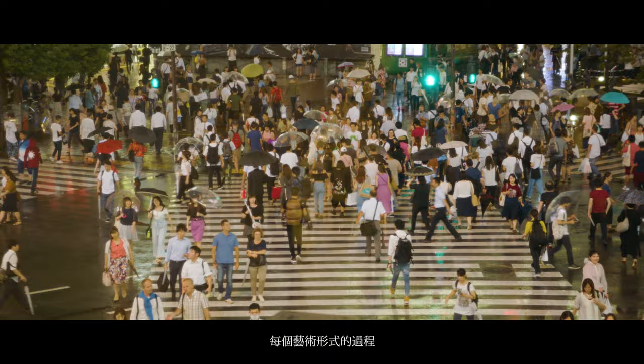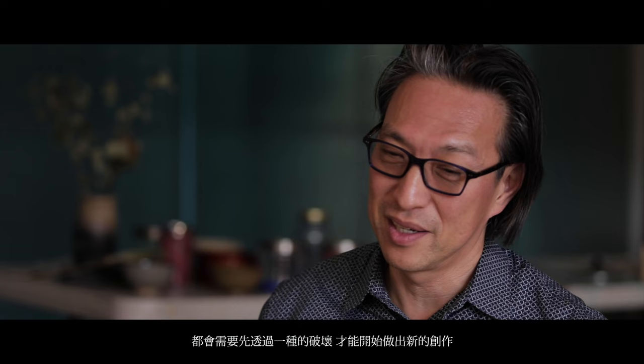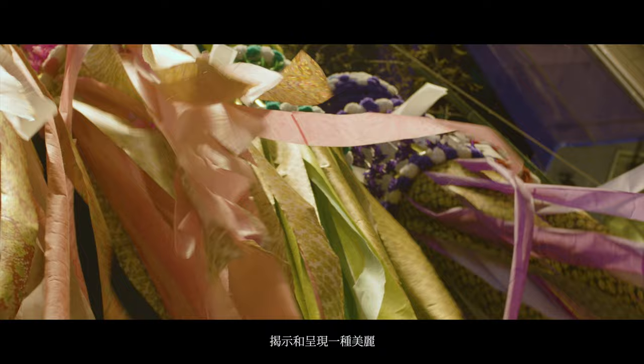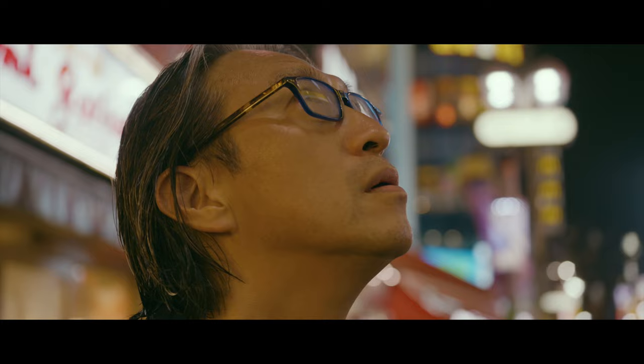The process of creation in any art form requires destruction in order to create something new. Nihonga is all about creating by pulverizing pigments and using that process to reveal something beautiful.